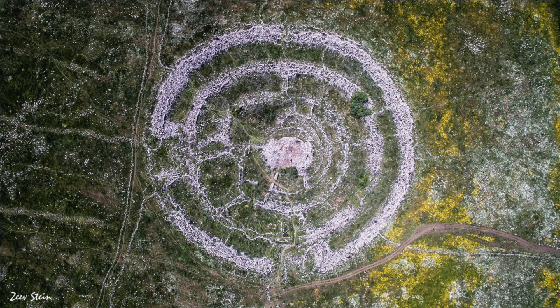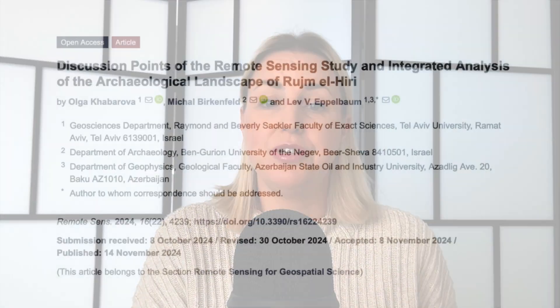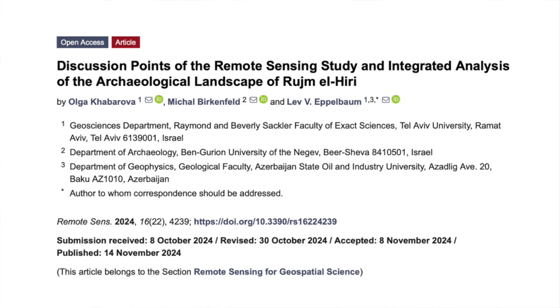Made up of concentric circles with a tumulus in its centre, over the years several scholars have suggested that Rogem al-Hiri's perceived astronomical alignments prove that it had a ritual function related to the solstices and equinoxes. However, a new study published in the journal Remote Sensing refutes this idea based on an analysis of the landscape surrounding the monument and some other interesting observations.